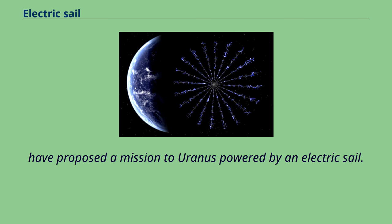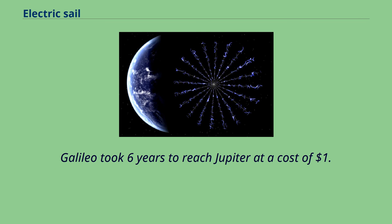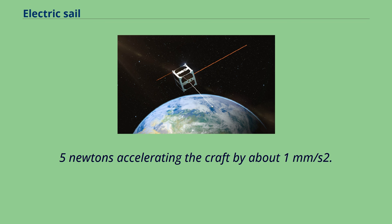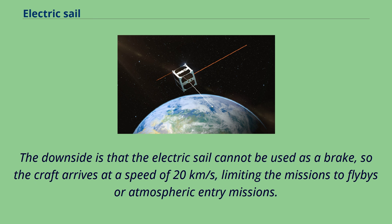Janhunen et al. have proposed a mission to Uranus powered by an electric sail. The mission could reach its destination in about the same time that the earlier Galileo space probe required to arrive at Jupiter — just over one-fourth as far away. Galileo took six years to reach Jupiter at a cost of $1.6 billion, while Cassini-Huygens took seven years to get to Saturn and cost almost as much. The sail is expected to consume 540 watts, producing about 0.5 newtons, accelerating the craft by about 1 mm/s². The craft would reach a velocity of about 20 kilometers per second by the time it reaches Uranus, six years after launch.